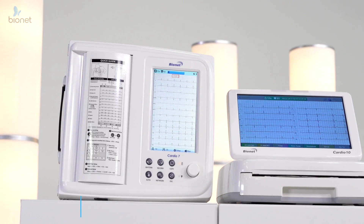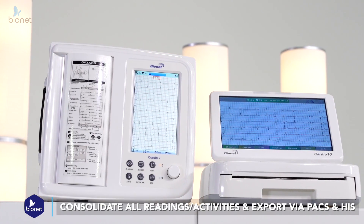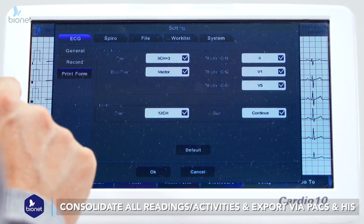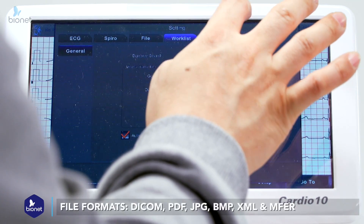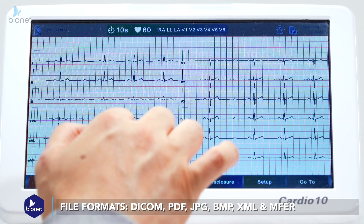Our one-touch data transfer feature allows users to consolidate all patient readings and activities and export them directly and bi-directionally to PACS and HIS. This can also convert the ECG data into various file formats according to the hospital's data management requirement.